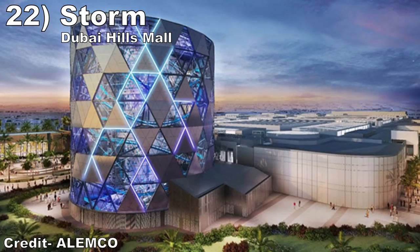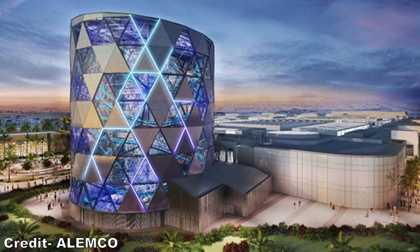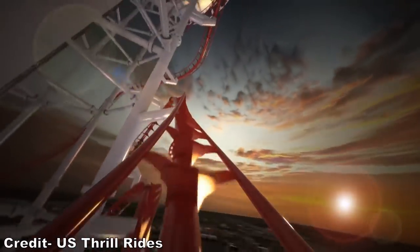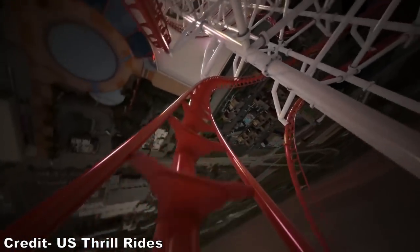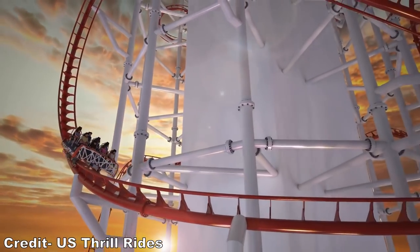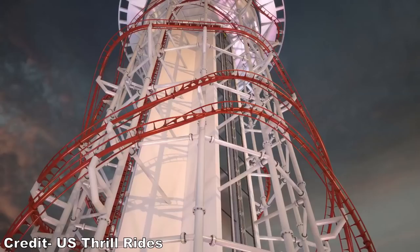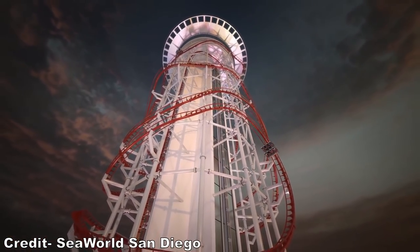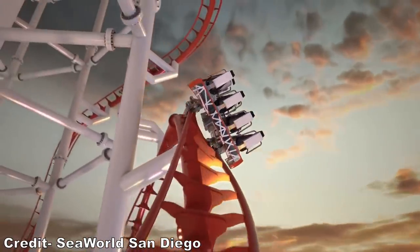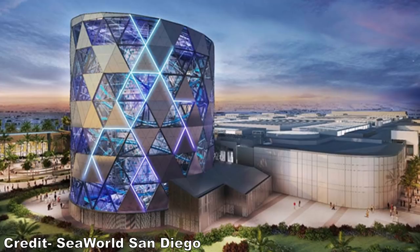#22: Storm at Dubai Hills Mall. This intimate creation is being built inside a massive 164-foot or 50-meter tall dome. We don't know too much about this coaster, but it will have an LSM lift hill and it sounds like it will have a layout similar to those proposed polar coasters. The coaster will have 2,228 feet or 679 meters of track, but we don't exactly know what elements will be included. Depending on how many inversions and airtime hills are included, this coaster has the potential to move up on this list, especially if there are some cool visual effects inside the dome.